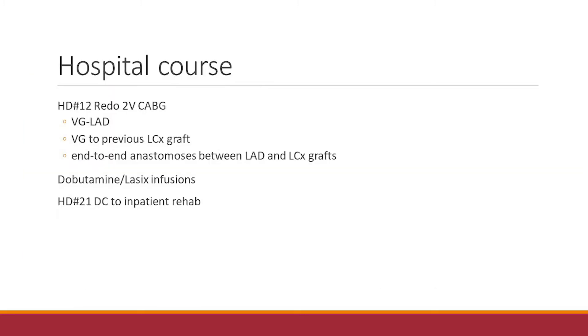In terms of hospital course, she did have a prolonged ICU stay as well as an extended hospitalization. She ultimately needed to undergo open CABG, which she did well aside from some kidney issues postoperatively — she did not require hemodialysis, but needed prolonged dobutamine and Lasix infusions. She was just recently discharged to inpatient rehab.